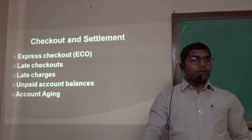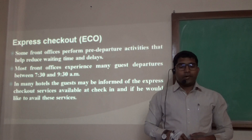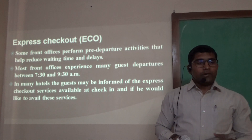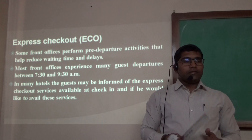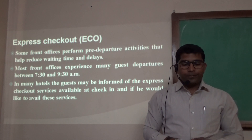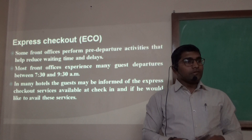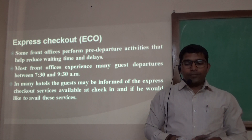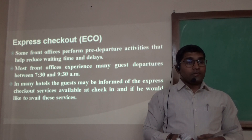Express Checkout is performed by pre-departure activities to reduce waiting time and delays at the front desk. Most hotels experience more checkouts usually between 7:30 to 9:30 a.m. In many hotels, guests may be informed about Express Checkout services available at the hotel, and they can avail these services during the registration process.